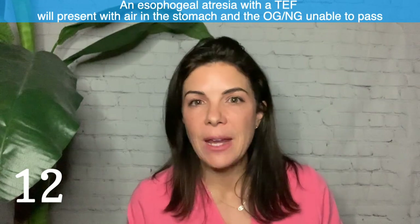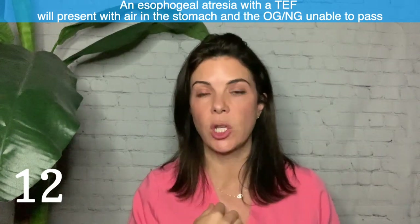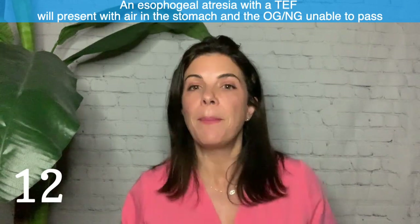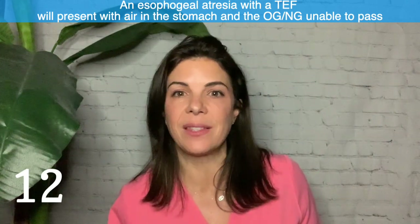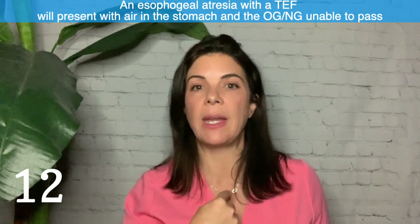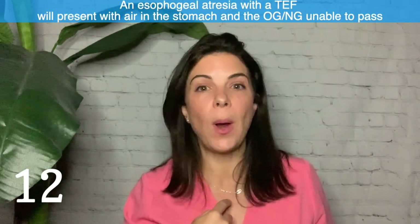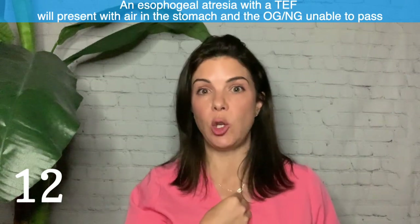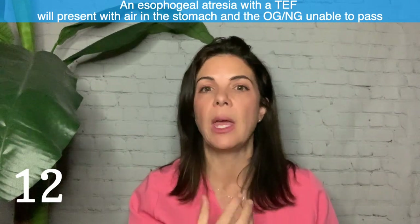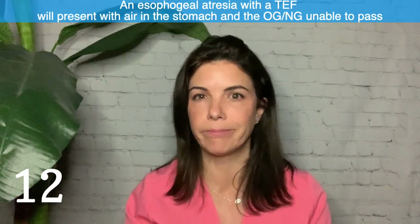Twelve: if an infant has an esophageal atresia — where the esophagus ends in a blind pouch — you can also determine if there's a tracheoesophageal fistula because there will be air in the stomach. Air in the stomach plus an OG tube stopping way too short means esophageal atresia with a TEF. If there's no air in the stomach but the OG tube stops and can't be advanced further, then it's an isolated esophageal atresia or a different type of connection.